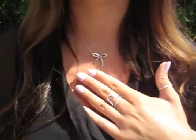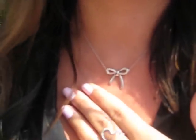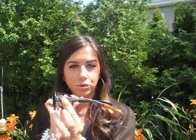My watch is a Toy Watch with Swarovski crystals inside — it comes in different colors and different crystal colors, so there's a lot to choose from. For my necklace, I'm wearing a bow necklace from Tiffany's that I got for my birthday a couple of years ago from my friends.